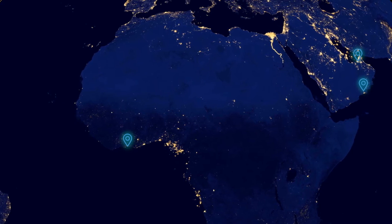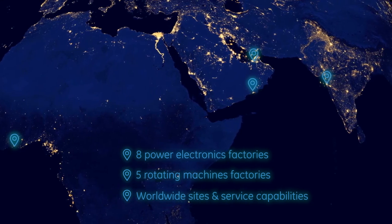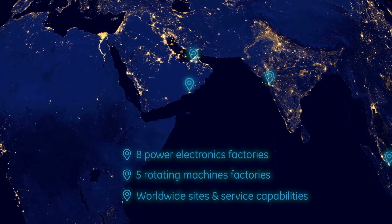This is backed up by our extended global footprint and service capabilities, providing you with a local service offering and global GE quality.